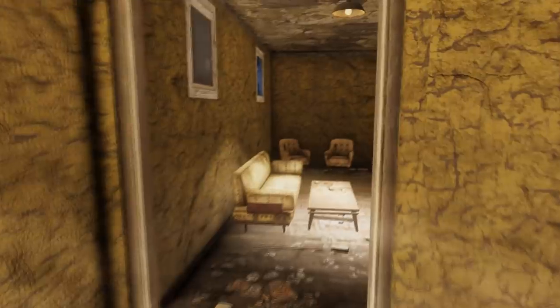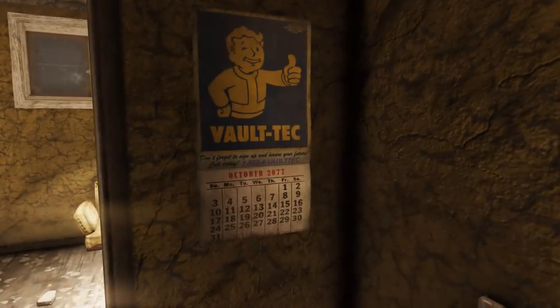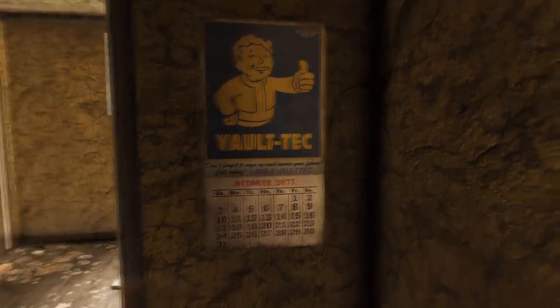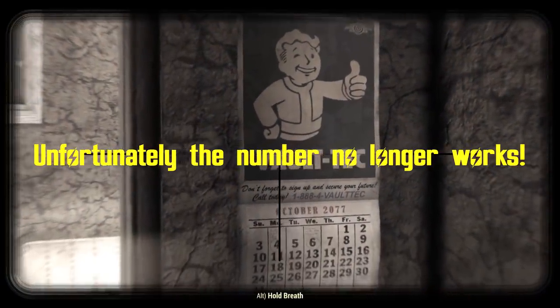This easter egg doesn't have a particular location, but found in many places all over the map are Vault-Tec themed calendars. On them appears a phone number that when called actually leads you to a pre-recorded Vault-Tec message. These calendars were also included in Fallout 4 as another easter egg.